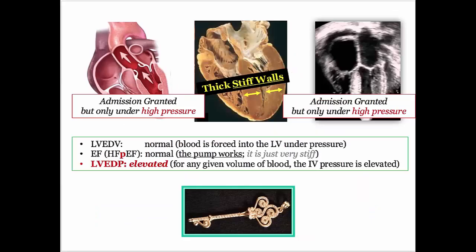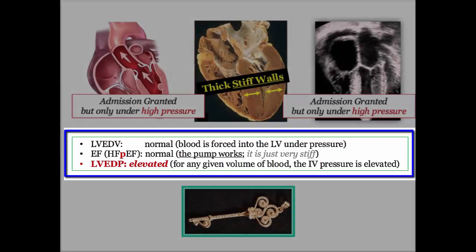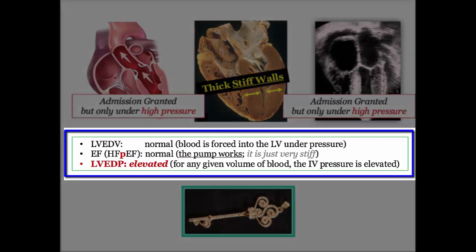Here's what and how they will come after you for restrictive heart disease on the exam. The left ventricular end diastolic volume is essentially normal. To maintain cardiac output, blood is forced under high pressure into the left ventricle. The ejection fraction is normal — the pump works, it's just stiff. We are talking about heart failure with preserved ejection fraction. The main test derivative is the left ventricular end diastolic pressure, which is elevated. We'll explore the different methods and language they use on the NBME, as well as a brief review of the specific conditions you should be familiar with.